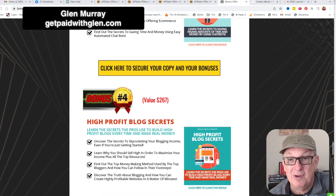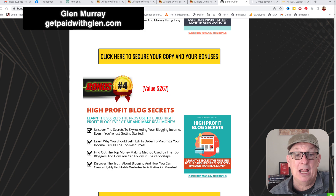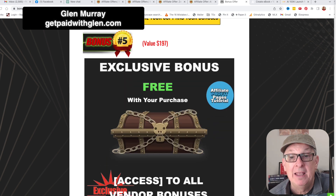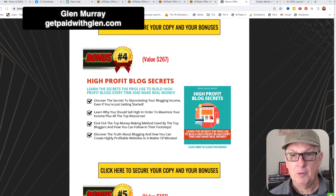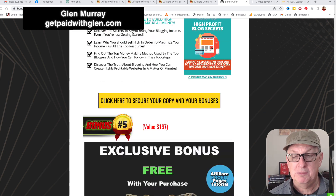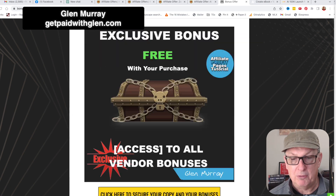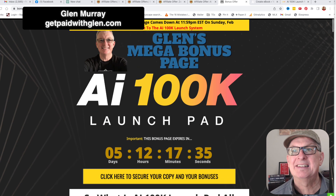High profit blog secrets — this is about how to make posts and how to get people to buy those things that you're recommending when you're providing them content. And then the vendor has a huge semi-exclusive, or exclusive, bonuses for you that are only for my buyers. So you're going to be able to get into those. I'll show you those in a little bit later. This offer is going up to the 26th.